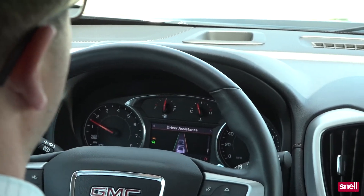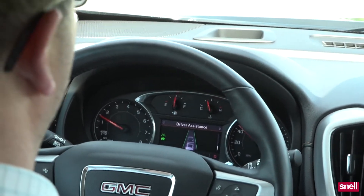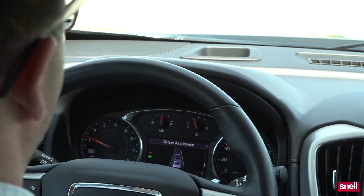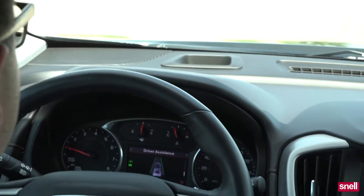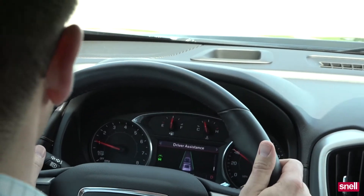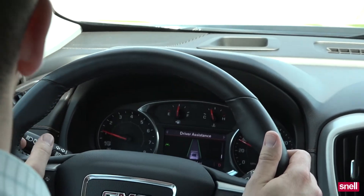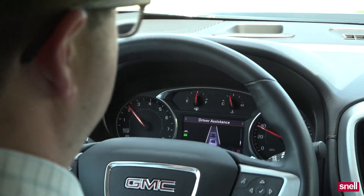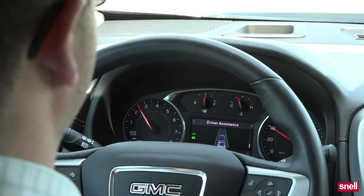So if I start to go towards the right lane, you'll notice how that lit up with the amber color. And then when I cross — I have to actually move the steering wheel to cross — then it starts to flash. The steering wheel will actually provide a gentle input; it'll actually move the steering wheel.